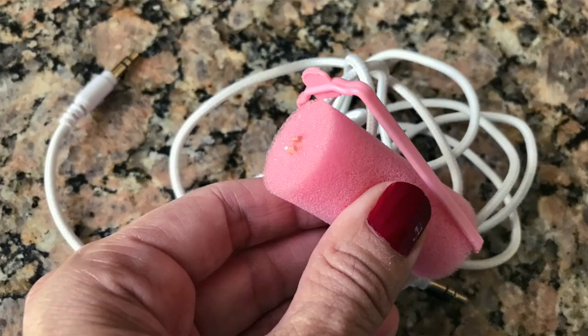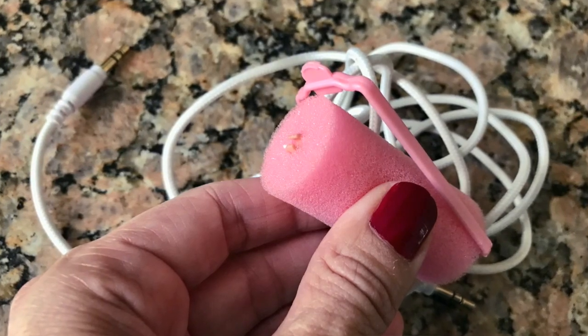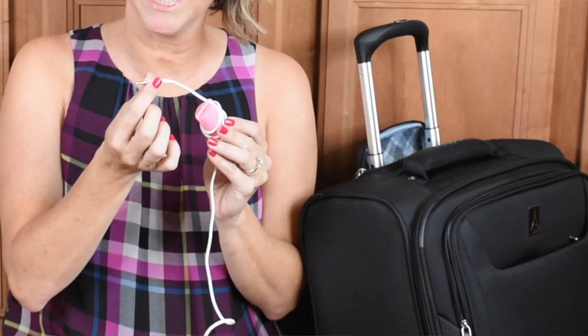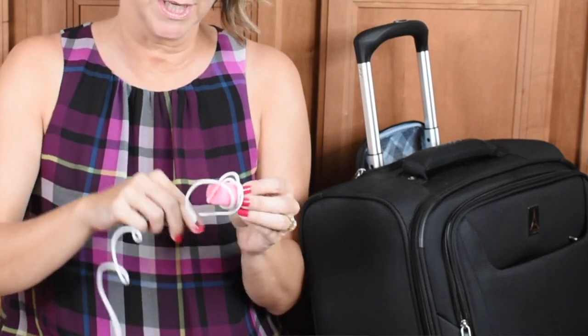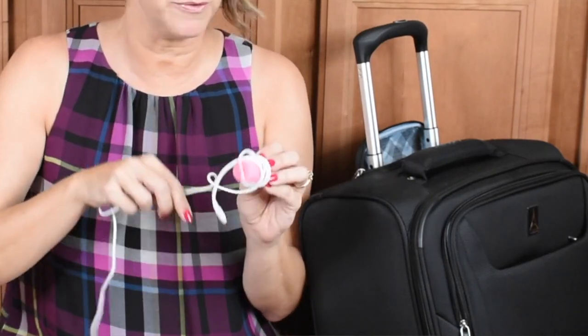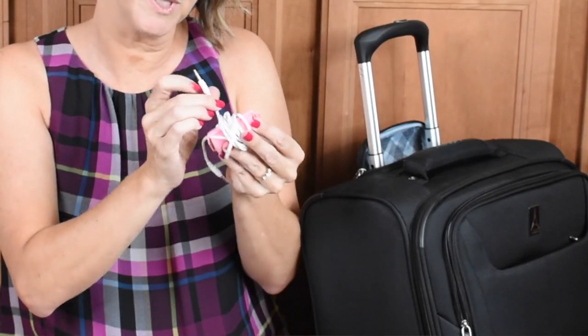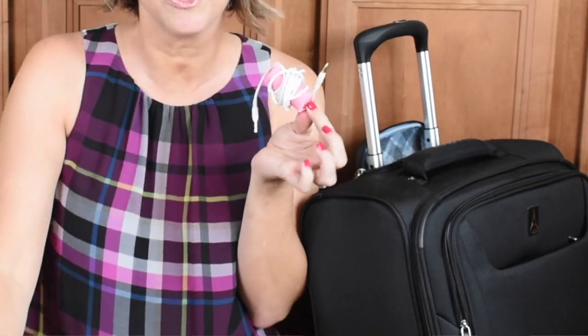You can also use a pink sponge curler as a travel hack for your headphones: unclip it, wrap your headphone cord around the pink sponge, then clip it back so that the headphones and the headphone jack are sticking out of the curler.